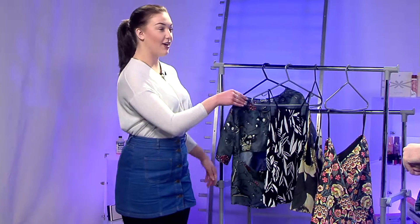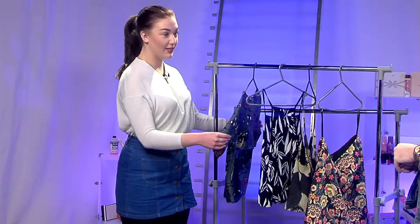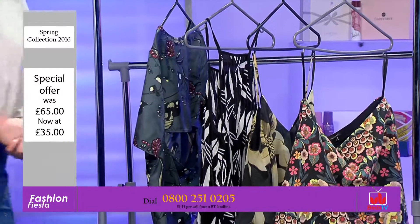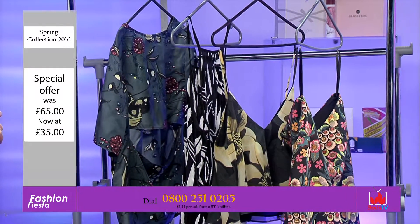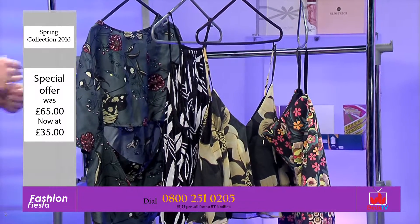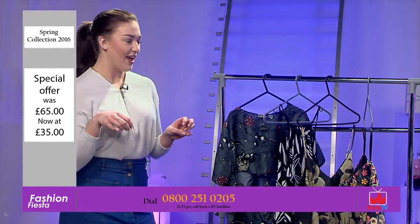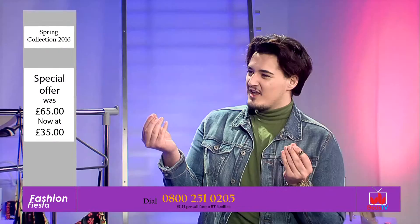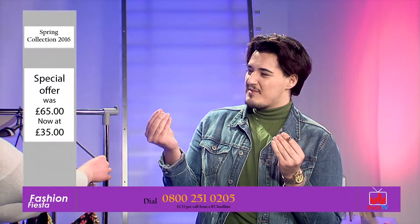Hello! So I have brought in some fabulous picks that I have picked out on the high street for us today for Easter. Easter is quite early this year, so there's a lot of patterns going on this spring. I feel like bold patterns are a massive trend this spring — retro is coming back.